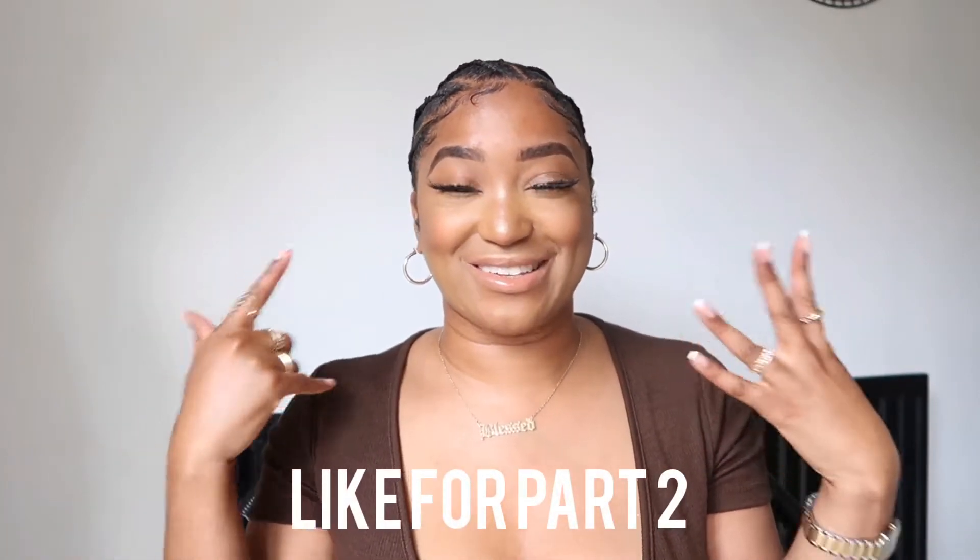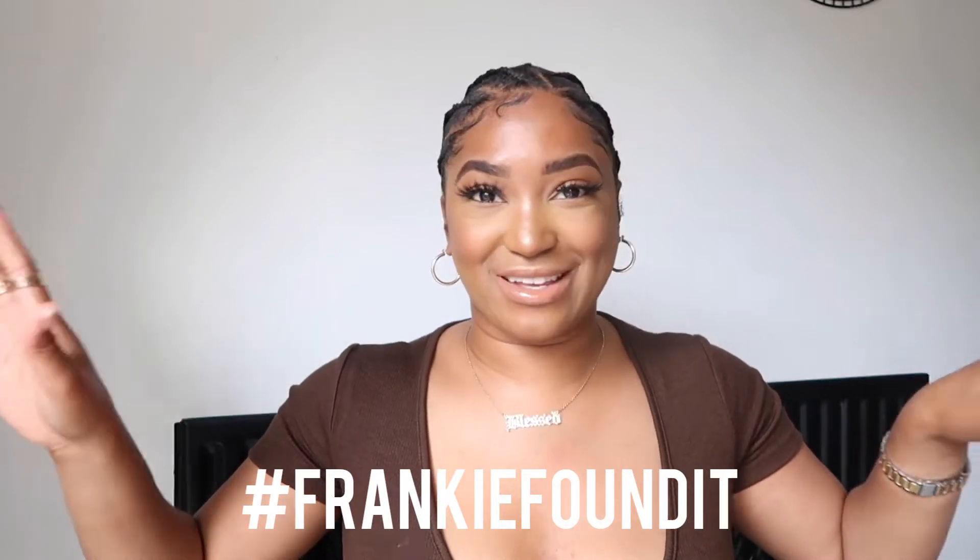Hi guys, welcome back to my channel. Today is obviously a Zara haul — I get so excited about these because they never fail me. I ended up going to the Tottenham Court Road Zara and the Oxford Street one. There's going to be a part two as well because I also have things in my basket online, since Zara's website has different things to what they have in store. If you buy anything inspired by this video and post it, please use the hashtag 'Frankie Found It' on Instagram or Twitter.